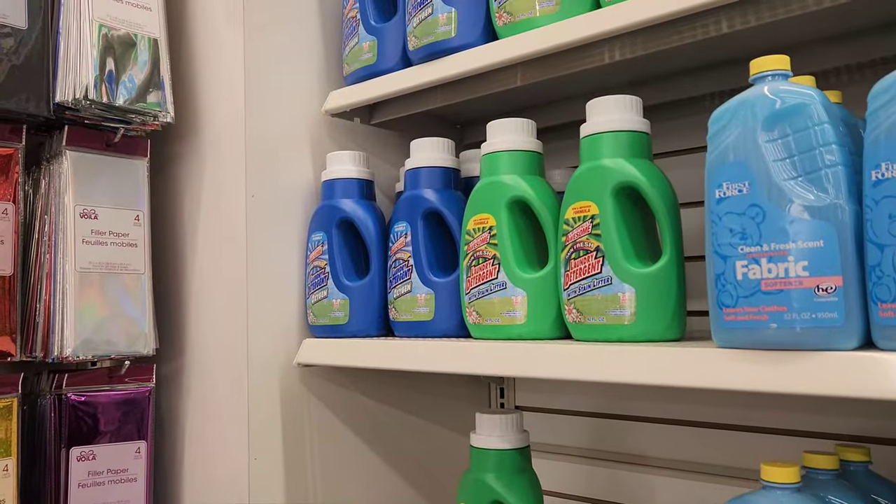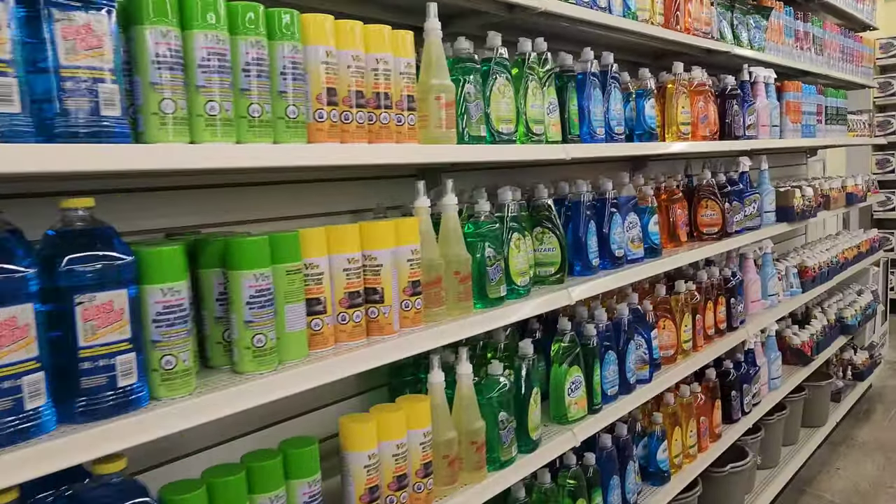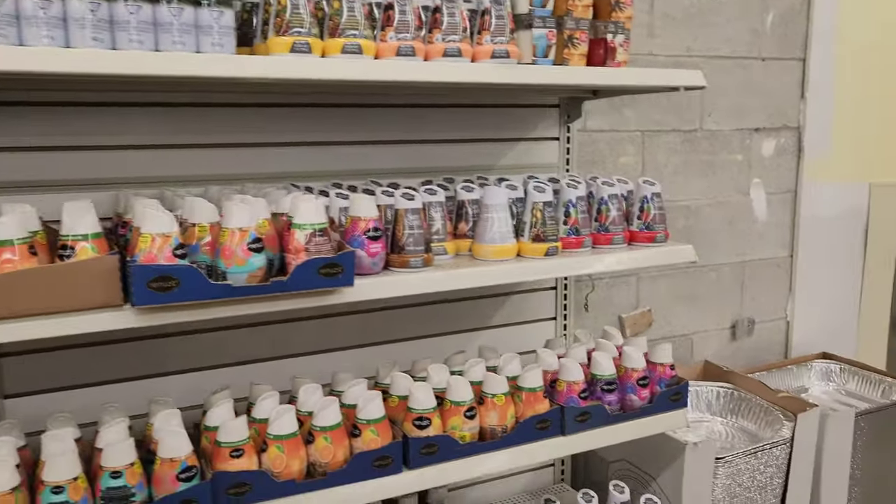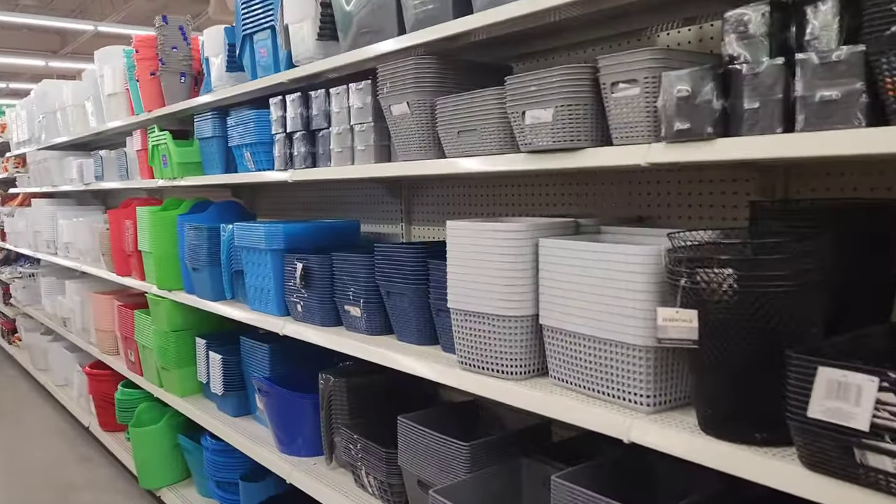I have to pay for everything. This is a detergent. We have taken the detergent. We have taken it. This is $0.50.